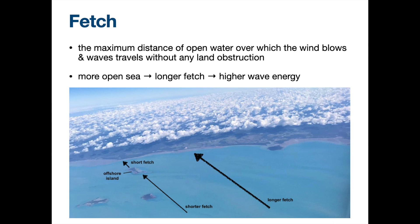It's kind of like playing games, right? If you accumulate longer, then the impact is greater. If you play a fighting game, it's similar to that. So the fetch is the open distance. You don't need to memorize the definition. More open sea, longer fetch.